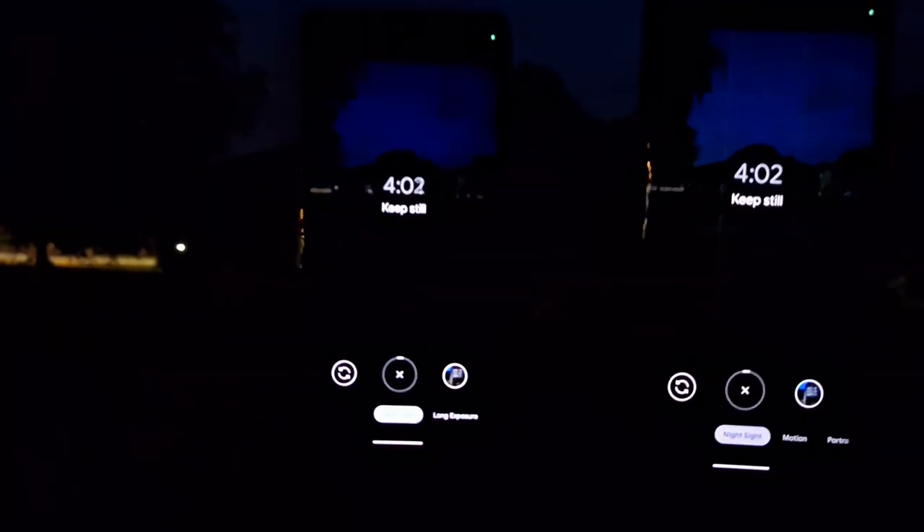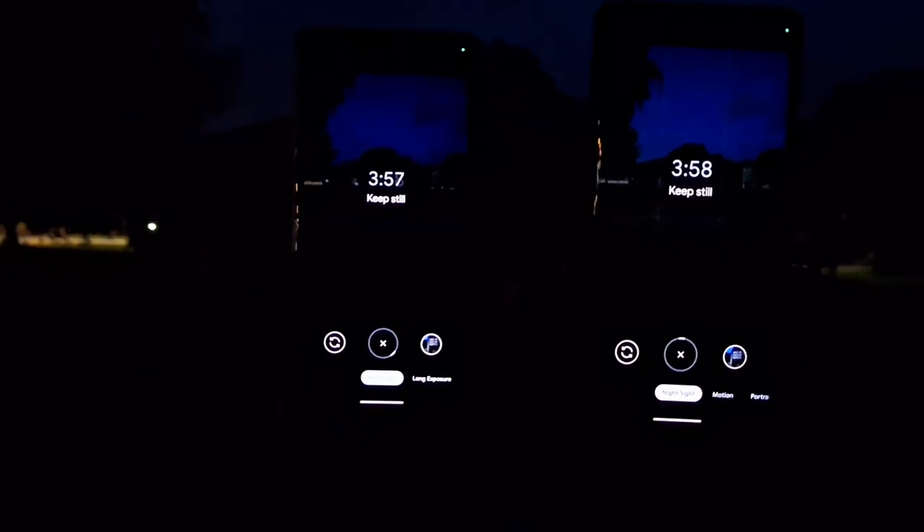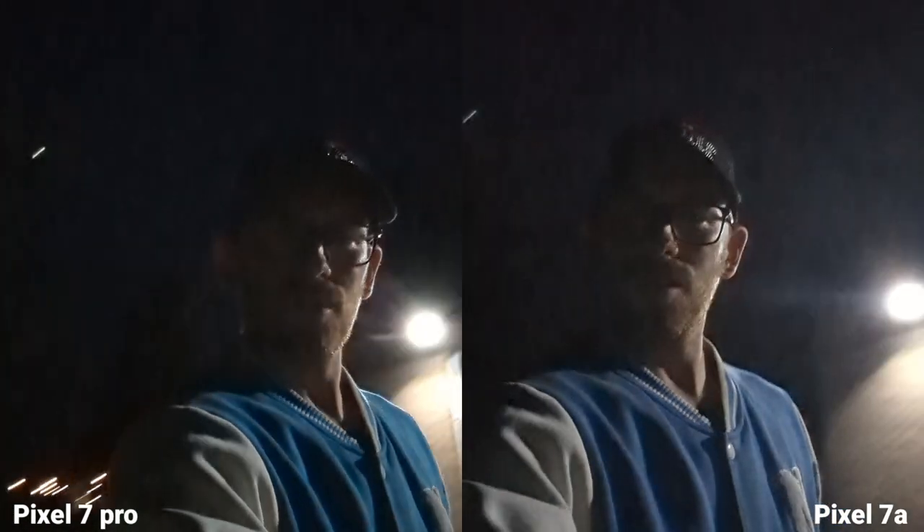Let's see if there's any difference when it's very, very dark. Yes, both phones do astrophotography — really nice. This is the selfie camera at night, and you can see the Pixel 7a is a little bit wider. I'm standing by a lamp so the quality looks pretty decent, but which one is actually better?